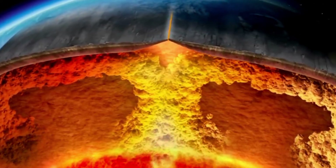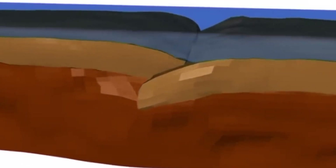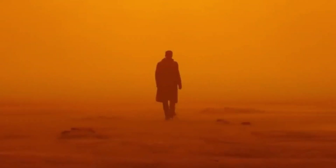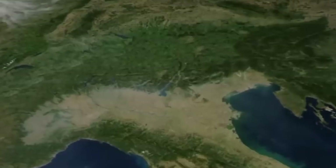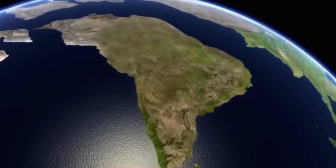Africa and South America were part of a section of Pangea known as Gondwana. As the plates beneath them shifted, a rift formed between them and the landmasses began to drift apart. This rift eventually became the Atlantic Ocean. But even as they moved away from each other, the coastlines of Africa and South America retained their matching shapes, like puzzle pieces that had been separated but still fit together perfectly.